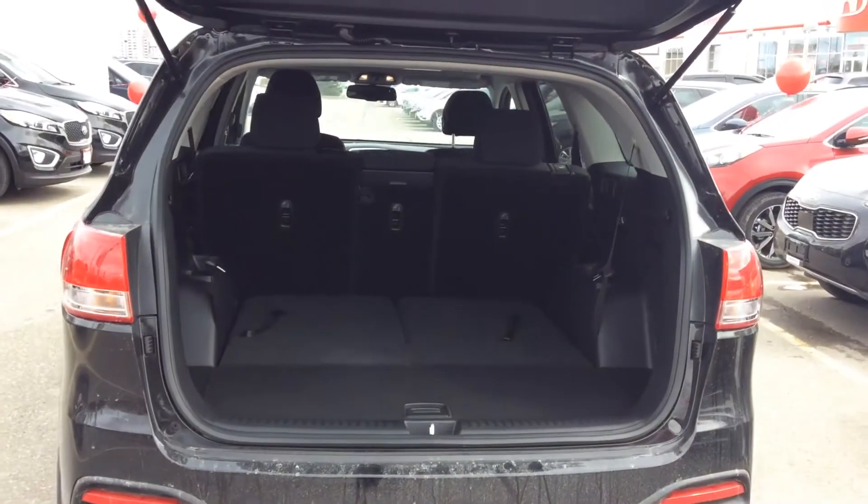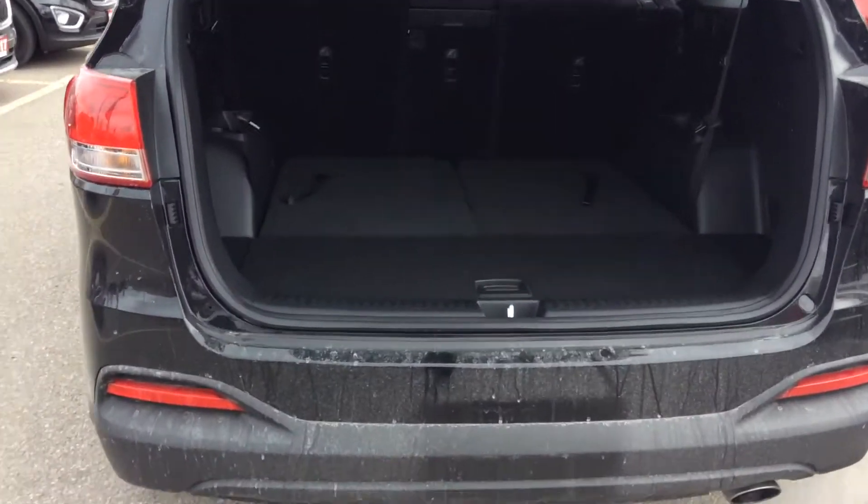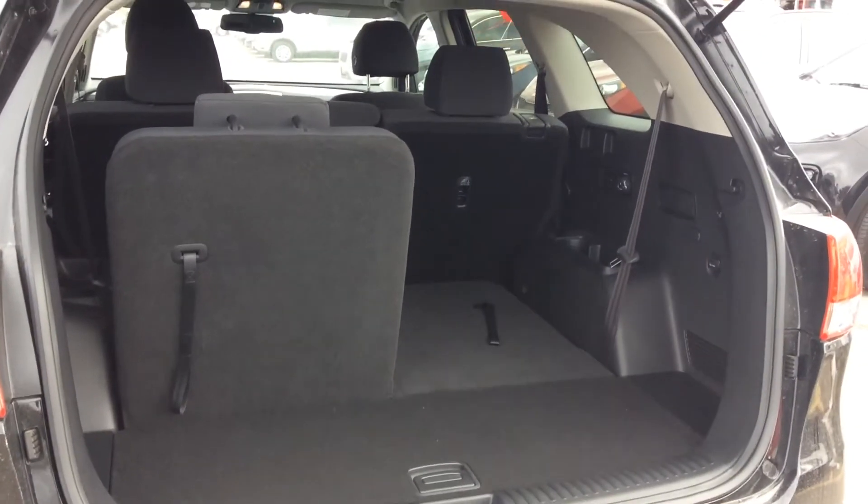It doesn't come with a backup camera, but look at that huge trunk — absolutely amazing. The seats fold up very easily and fold completely flat, still giving you some trunk space while allowing enough room for seven passengers.